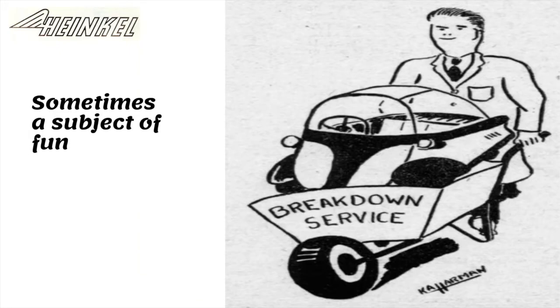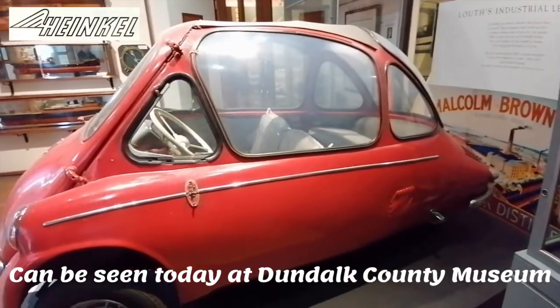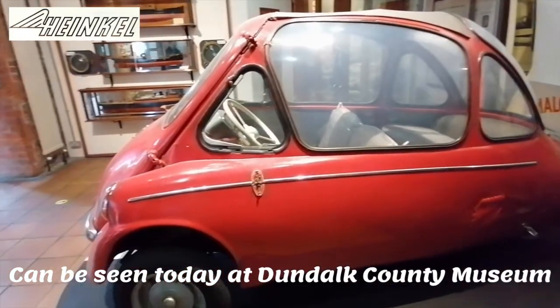The demand for bubble cars quickly gave way to a desire for larger motors. An Irish Heinkel can be seen at the Dundalk County Museum, and it always raises a smile.